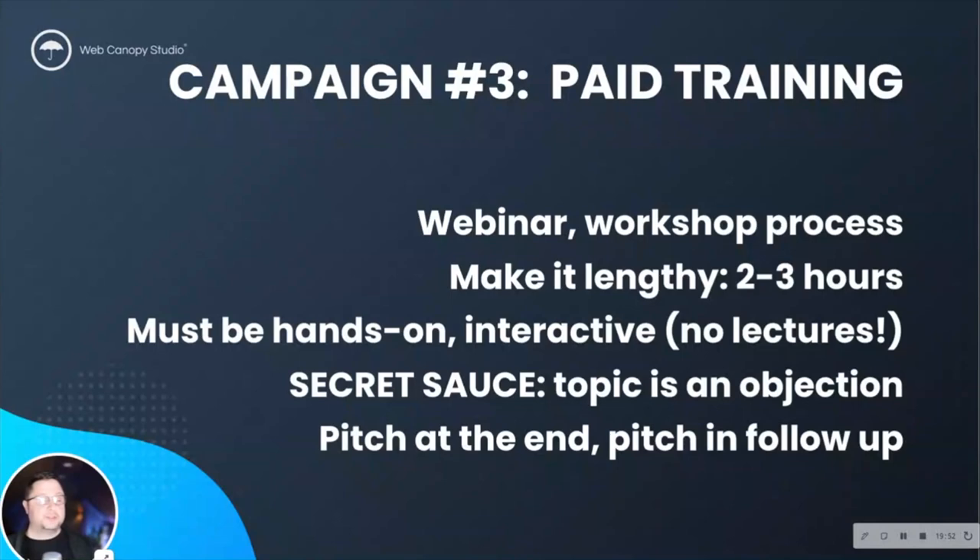What you cannot forget to do is pitch at the end of the workshop. The way I usually do this is talking through: 'Look, we just sat here for two and a half hours, went through all this information, you see how valuable this is — this is actually just one piece of what we do with our clients. You're welcome to take this information and run with it, but if you want to fast-track this and don't want to wait six months, I want you to book a call on my calendar because we're going to work through this together. And worst case, you get on this call and we give you ideas to do it even faster on your own.'